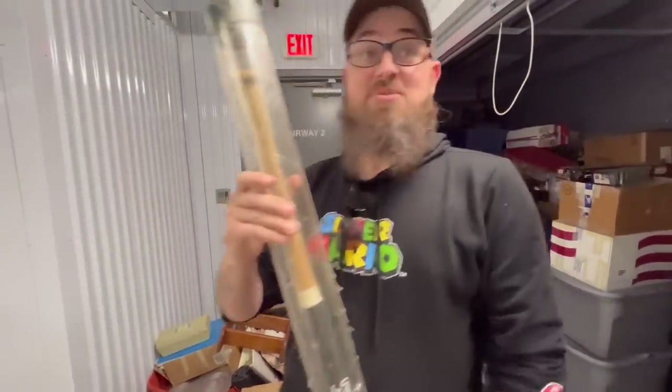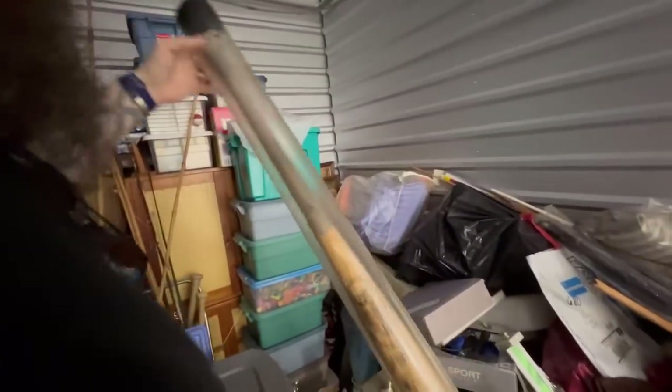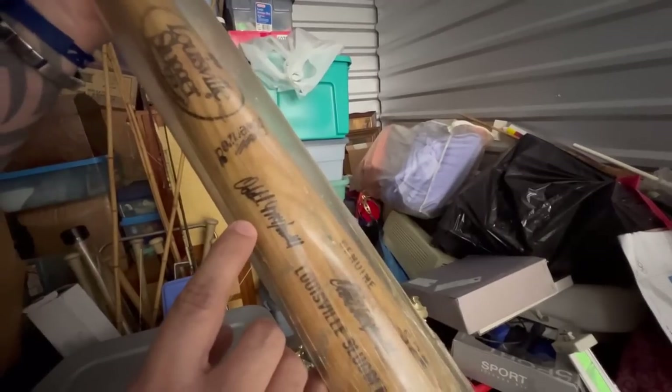Sometimes they have their names on them, but that's definitely a game-used bat. Here's another one — still got the tar and the sticky stuff on. Oh, it's autographed! That says Odell. I don't know who that is — y'all know, I'm not a big baseball fan, but I know that I just made some money. Babe, look — it's more action figures! Baseball stars. These autographs — look at this, babe. This was a store. This might be a $100,000 unit.